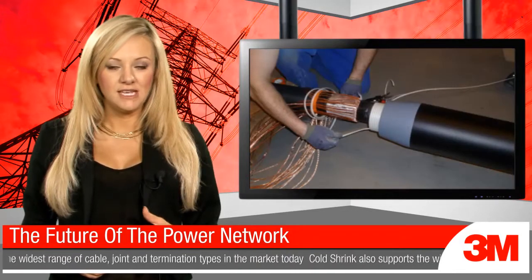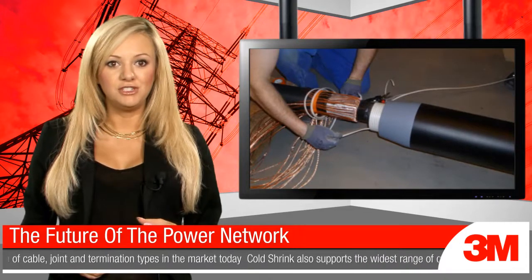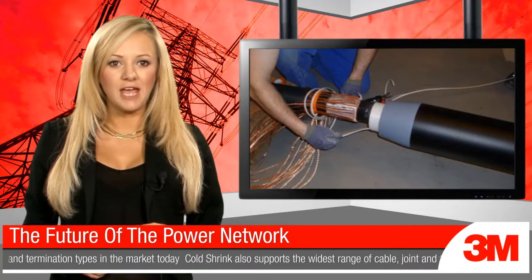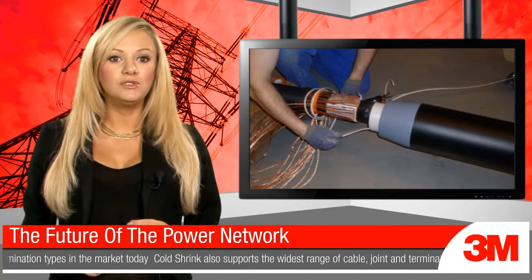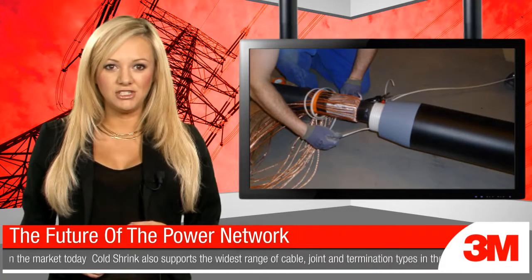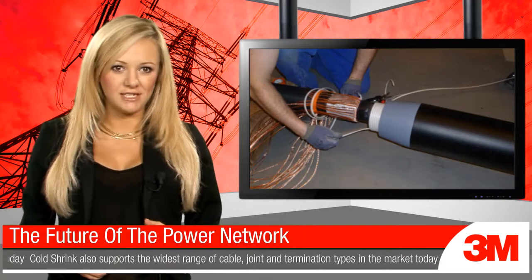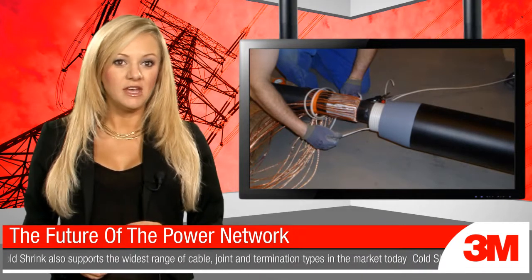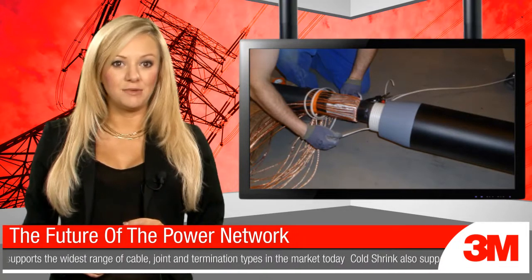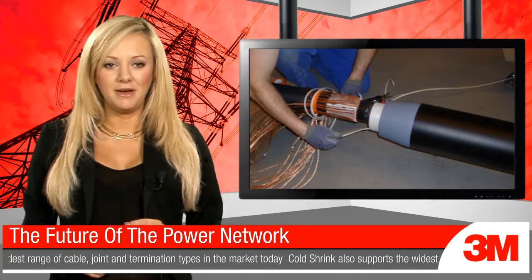What does this mean in practice? Well, one area 3M is targeting is its 132kV cold shrink solution, which is ideal for longer cable routes. Cold shrink also supports the widest range of cable joints and termination types in the market today. This makes 3M attractive not just to companies pursuing traditional purchasing processes, but also to DNOs who are buying components separately in order to get the best value for money.